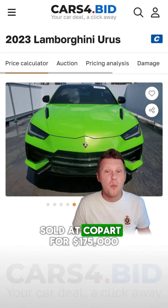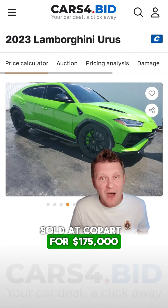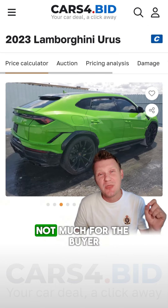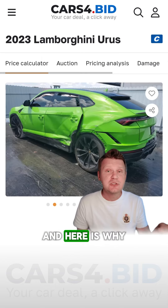This Lamborghini Urus sold at auction for $175,000. Congratulations to the seller — what a deal. Not much for the buyer, and here is why.